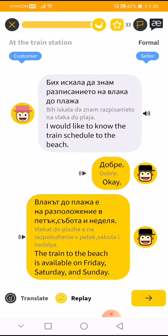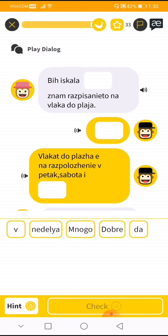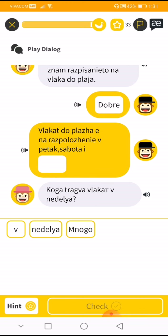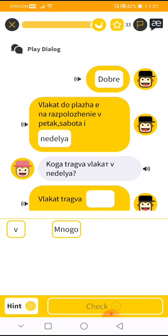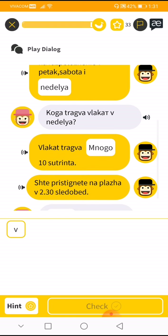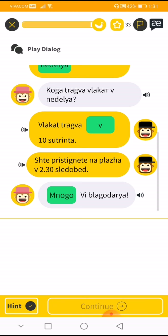So here, guys, a seller and a customer are talking about the schedule of the train. 'I would like to know the train schedule to the beach.' 'Vi iskala desnam.' Oh, this is very hard. 'Dobre.' 'Vlak do plaja e na brujana.' 'Sabota' — Saturday. 'Kuga traagver?' — 'Inidalia.' And thank you — 'blagodarya.' I got it. Lesson complete!